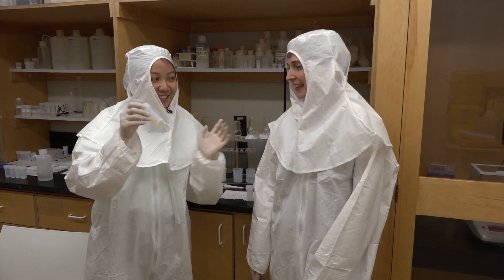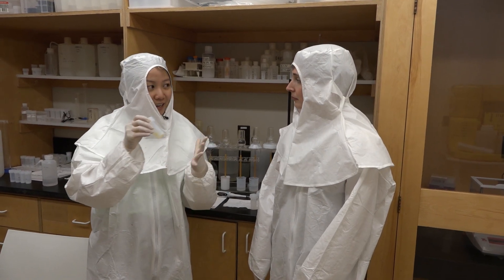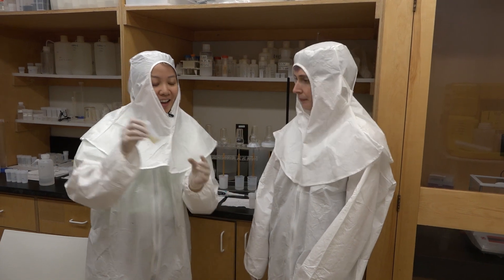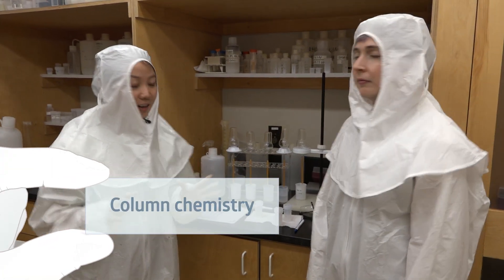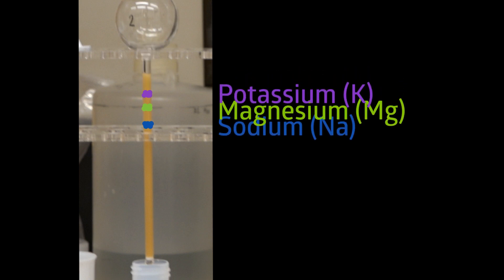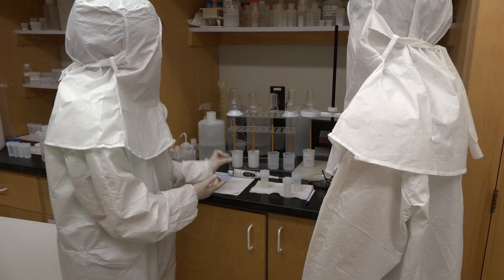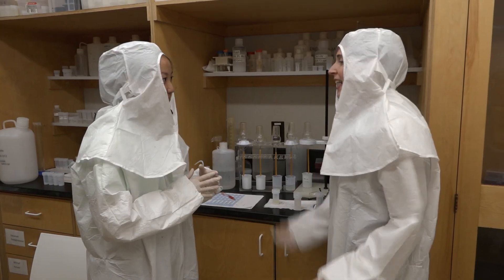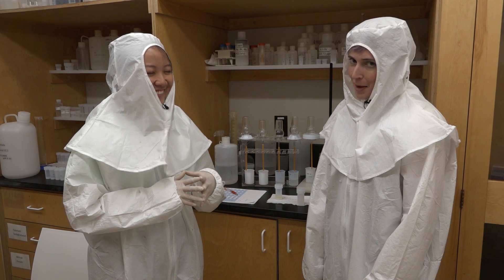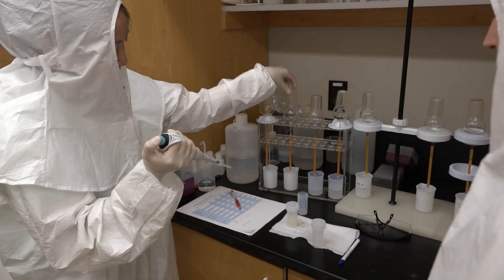There are a lot of chemical compounds in the solution, but Yaya is only interested in potassium. The next step is to separate potassium from all other elements using column chemistry. Each column contains a very special resin. When you load your solution into the column, different elements come out at different speeds. The setup is calibrated so you know exactly when and at what volume potassium elutes.